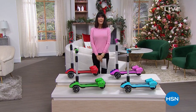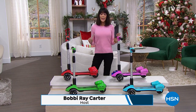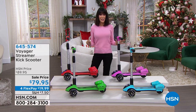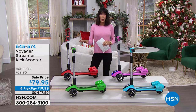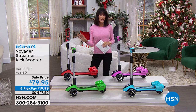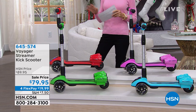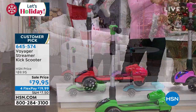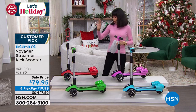Hi everyone, we are having the best time. My name is Bobby Ray Carter — thank you for being with me. We're going to move right on into another toy. If you're trying to make a decision as a parent or grandparent about what to buy, listen, the news is telling you buy your gifts now. Well, this will put a smile on any fabulous little child's face. It is a customer pick at 4.7 stars at HSN.com — it is the Voyage Streamer Kick Scooter. Available in four colors: red, green, blue, and pink.